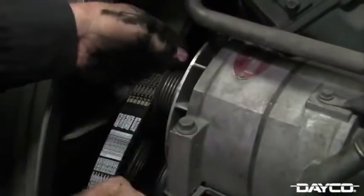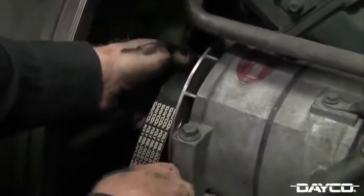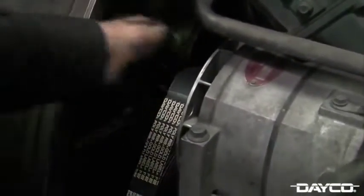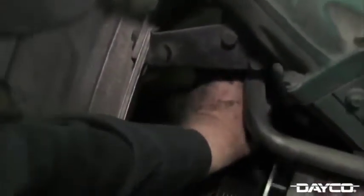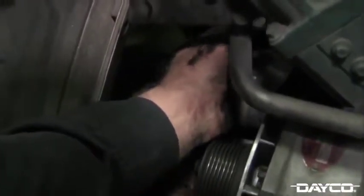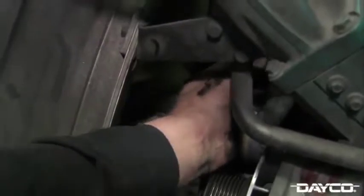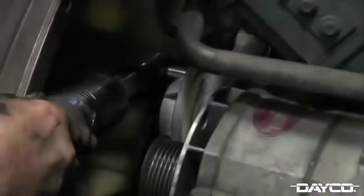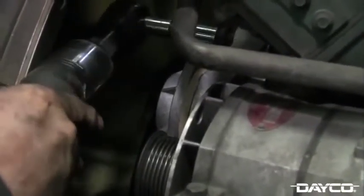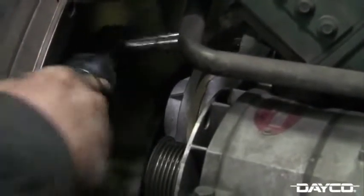Now, slide the new serpentine belt over the pulleys and rest it there while we install the new tensioner. Before installing your new Dayco tensioner, clean the mounting surface on the engine with a light abrasive sandpaper or abrasive pad. Locate the pinholes on the bracket and position the tensioner into the mounting holes. Tighten the bolts with your 3/8-inch air ratchet until snug. Dayco recommends tightening the bolts to 35 foot-pounds using a torque wrench.